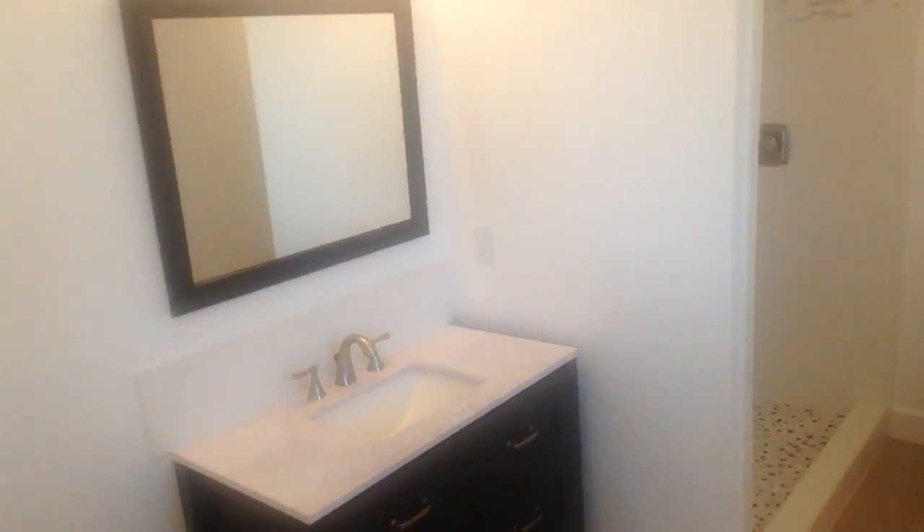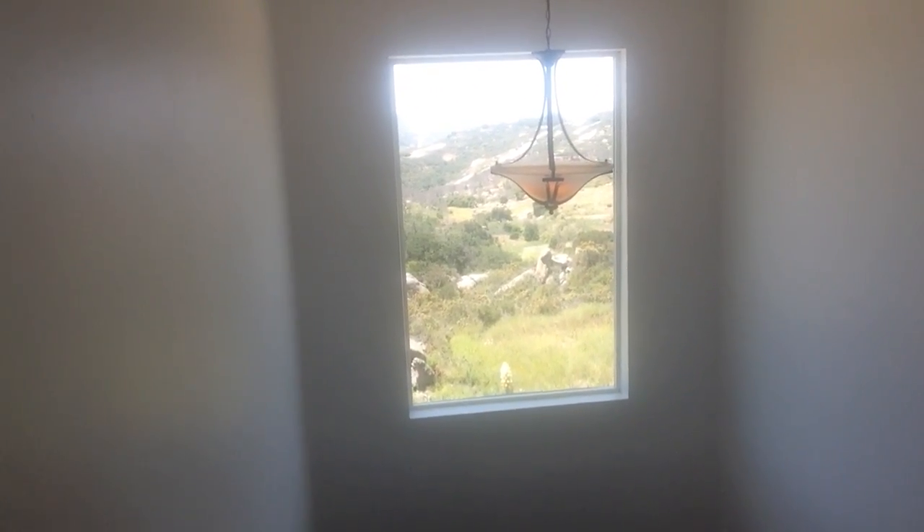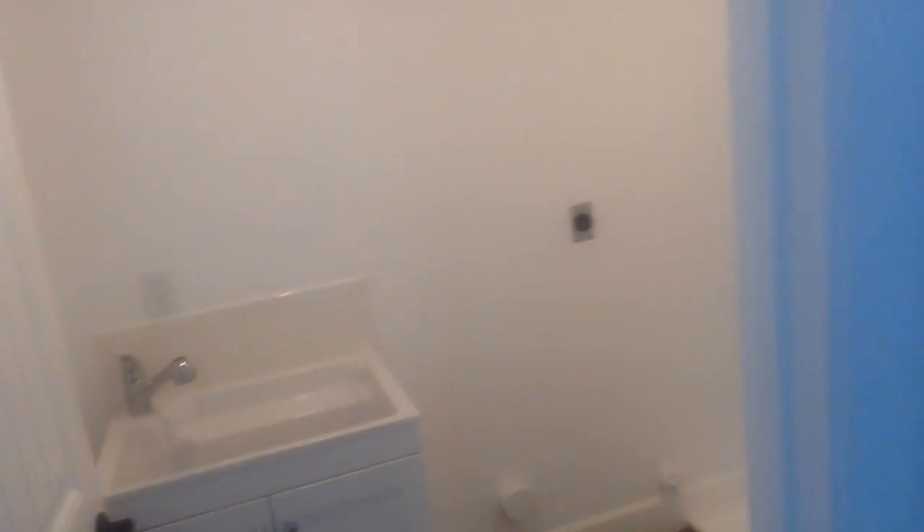Once again, the second bedroom. This is as you go down the stairs, and that of course is that big beautiful giant window where you can see about — I'm guessing — 19 to 20 miles away. I can see the cell tower over off of Red Mountain. A laundry room, pretty standard. Another bedroom with more great windows.